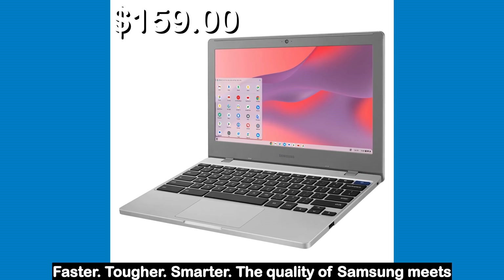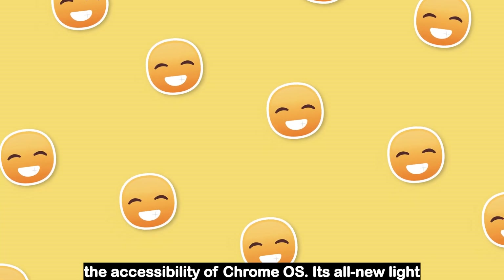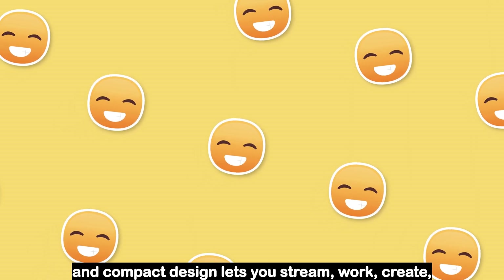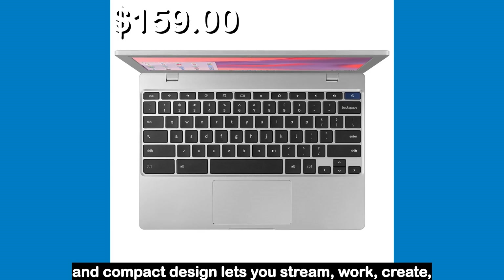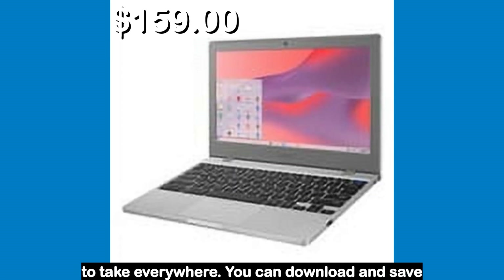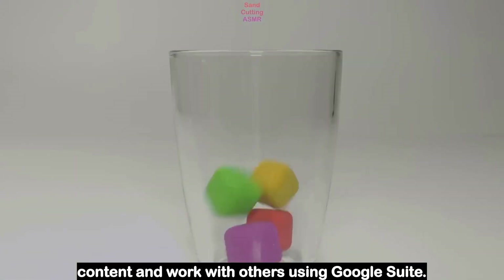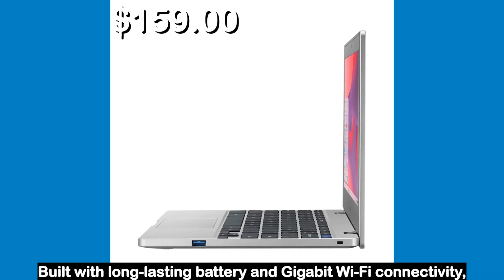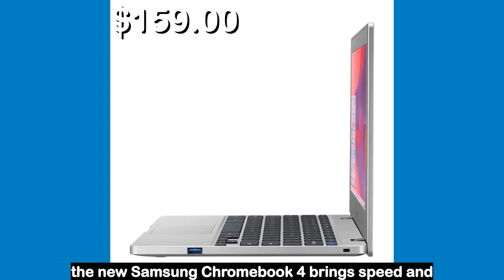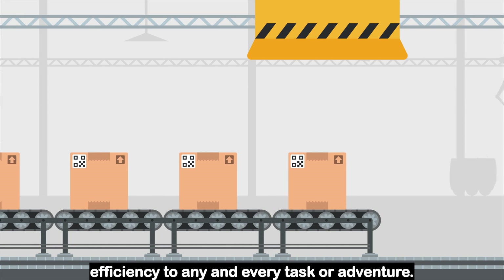Number one. Faster, tougher, smarter — the quality of Samsung meets the accessibility of Chrome OS. Its all-new light and compact design lets you stream, work, create and play on a fast, secure device designed to take everywhere. You can download and save content and work with others using Google Suite. Built with long-lasting battery and gigabit Wi-Fi connectivity, the new Samsung Chromebook 4 brings speed and efficiency to any and every task or adventure.